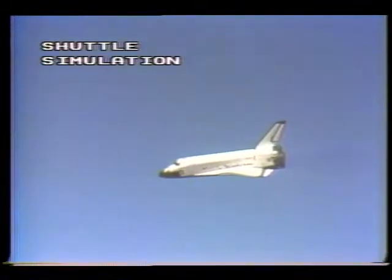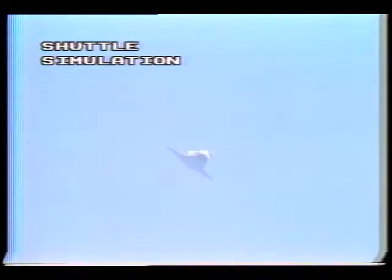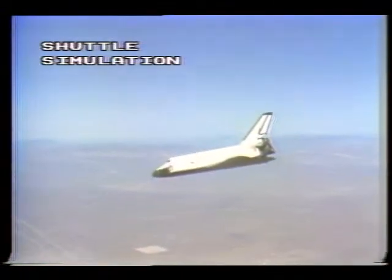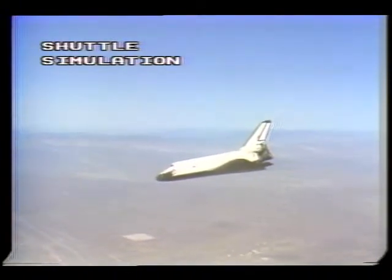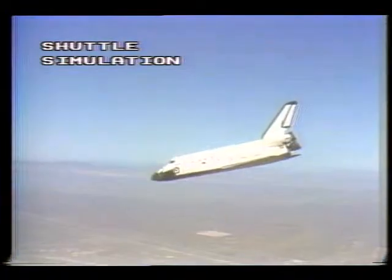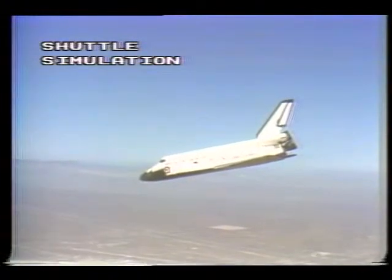Flight dynamics officer reports Discovery looking good — we're rolling on to final approach. Less than 10 miles out. Touchdown in a minute and a half. Velocity about 500 feet per second. Altitude about 10,000 feet. Discovery — surface wind still 240 at 10, gusting to 15. Discovery is on centerline and on glide slope.